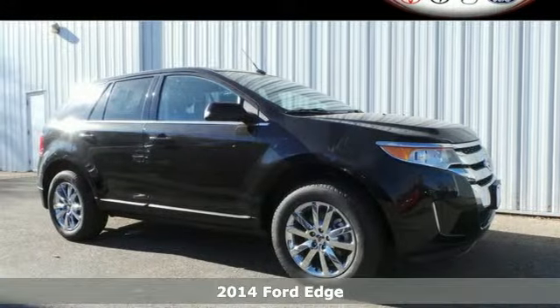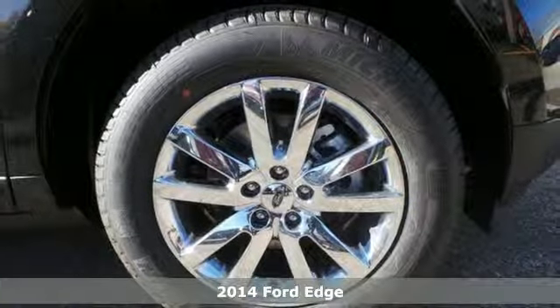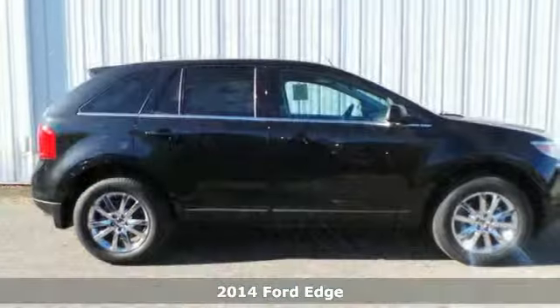Here's a 2014 Ford Edge. Errands, sporting events, road trips — this Edge has you covered no matter where you're headed.